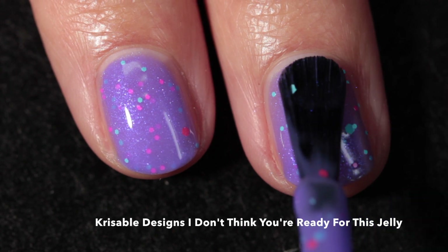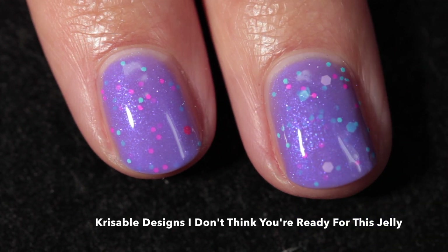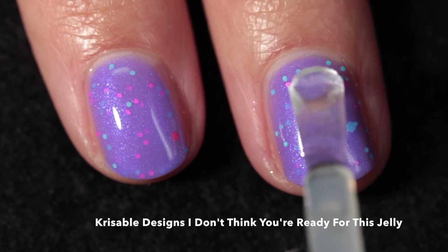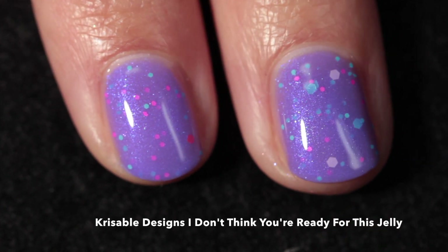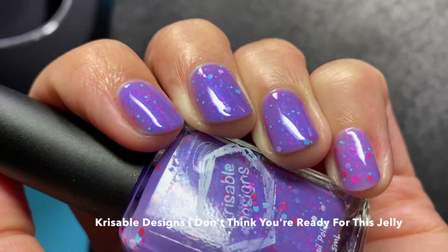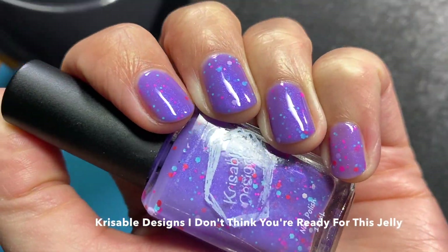Because this one has actual matte glitters in it, I would recommend two layers of top coat, or using something like the Glistening Glow Glitter Grabber that I showed earlier with a top coat. Here it is in three coats — you can see the subtle shift in the shimmer; it is there and it is really beautiful.